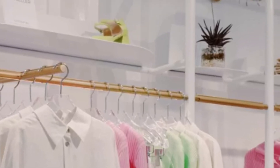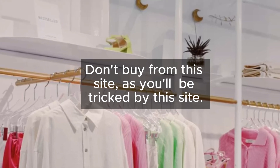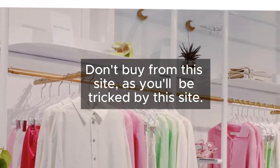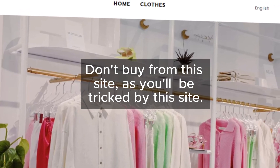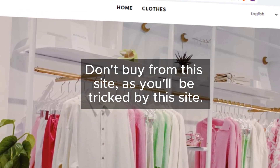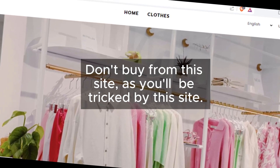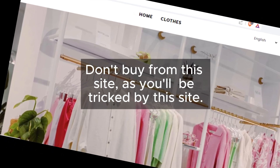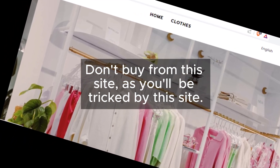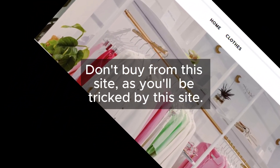In conclusion, folks, Sibelush seems to be playing fast and loose with the rules, and that's got us feeling uneasy. Our advice: approach with caution, or better yet, avoid it altogether to escape being scammed. Thanks for joining us today. Don't forget to subscribe to our channel for more insightful reviews and scam alerts. And always remember, knowledge is your best defense. Stay safe out there.